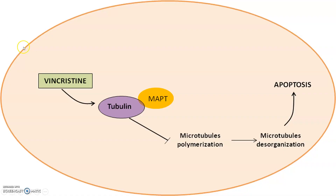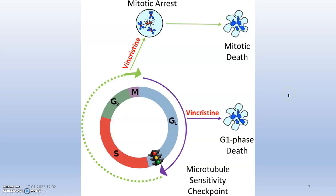Vincristine binds to the tubulin protein and freezes microtubule polymerization, so microtubules cannot be organized and chromosomes will not be able to separate. This leads to apoptosis of that cell. This is the mitotic arrest — the cells are arrested at metaphase and mitotic death occurs.